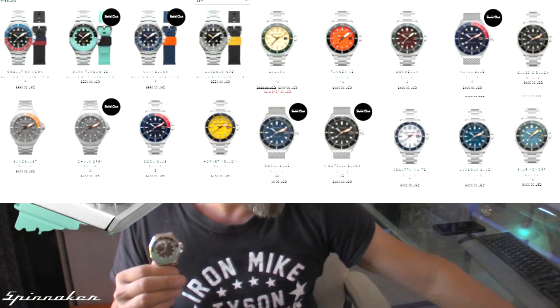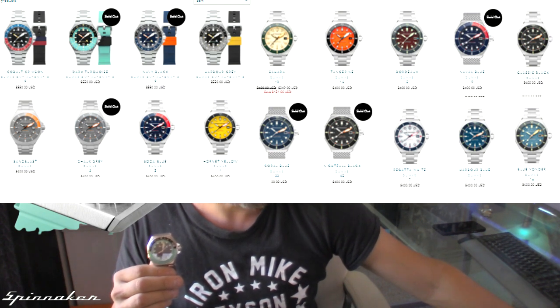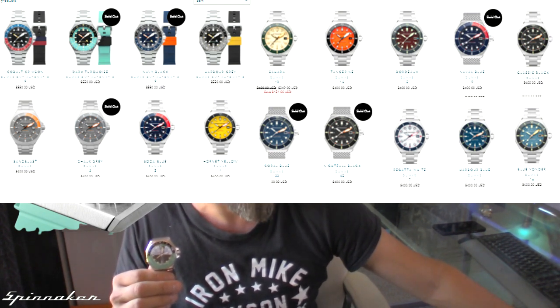If you want this in other color variations, they have quite a few: the Pepsi in blue and red, this Dark Turquoise variation, a black and gray, a blue and black which we'd call the Batman, a sandblast with matte gray and orange, blue and red, yellow and black, white and blue — very nautical — and orange and black. There are a lot of different color variations; arguably this one is the best.